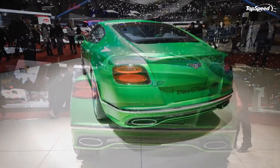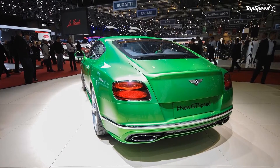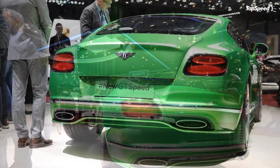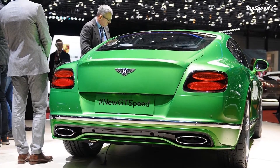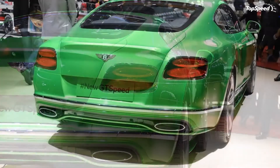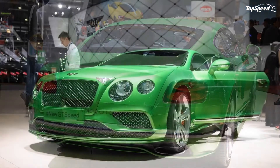Granted, Bentley's decision to update the Continental GT Speed two years in a row might seem strange, but the new add-ons are the result of the standard Continental's mid-cycle facelift. Let's have a closer look at what the GT Speed has in store for the 2016 model year in the detailed review below.